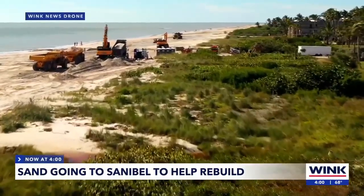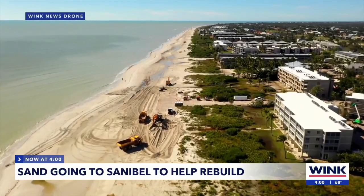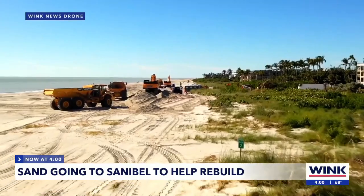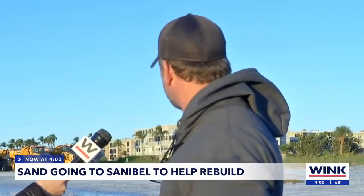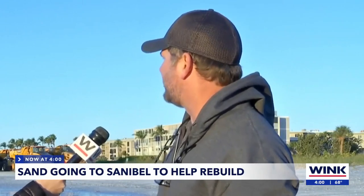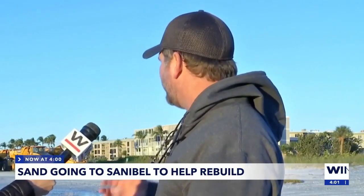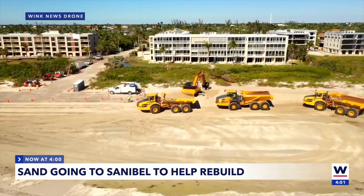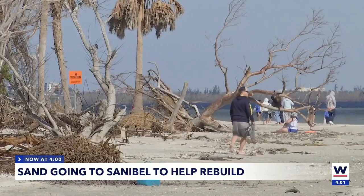A new recovery project is underway, one that starts with over 400,000 tons of sand. Because of the impact of Hurricane Ian, with the high storm surge that came in and then as it receded, it put in all these gullies and low spots on the beach and took a lot of sand with it. This project is about building back the beaches and getting that dune structure needed to really help protect the island.